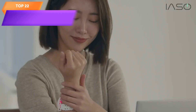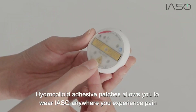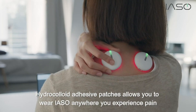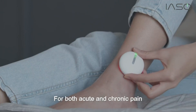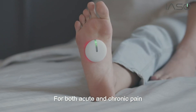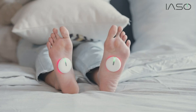Top 22 is an FDA-registered cold laser device designed for pain relief in various parts of the body. It is wearable, rechargeable, and includes a massager for additional pain relief. Its non-invasive cold laser technology is safe and effective for pain relief without medication or invasive procedures. Its ergonomic design and all-inclusive double-set allow for simultaneous use on multiple areas of the body.